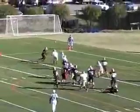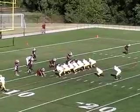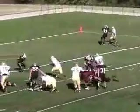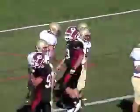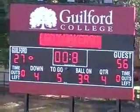He drops back, looks, he fires it — complete in the corner of the end zone for the touchdown. Hutchinson barking out those signals, hands it off to his big tailback into the end zone for the touchdown. Dwight Sweat — he was one of the starters put back into the lineup to help him get that other score. And that's it. The Quakers go down in defeat, 56 to 27.